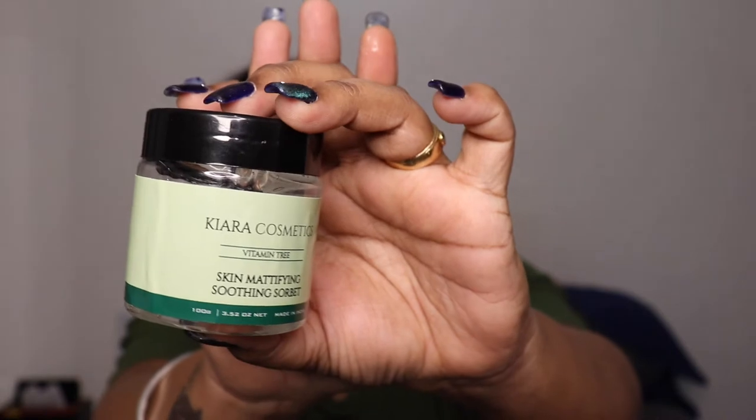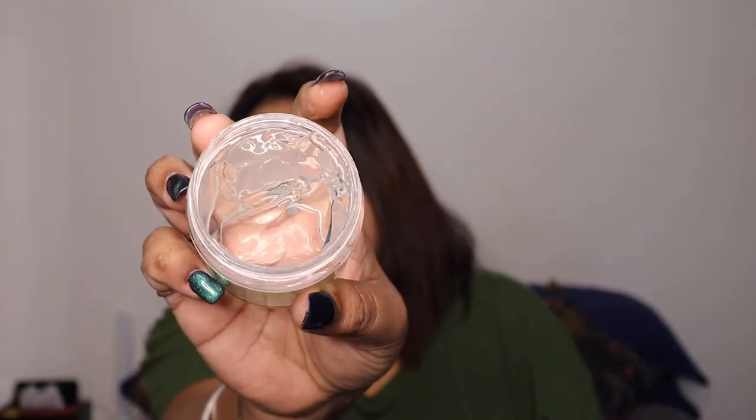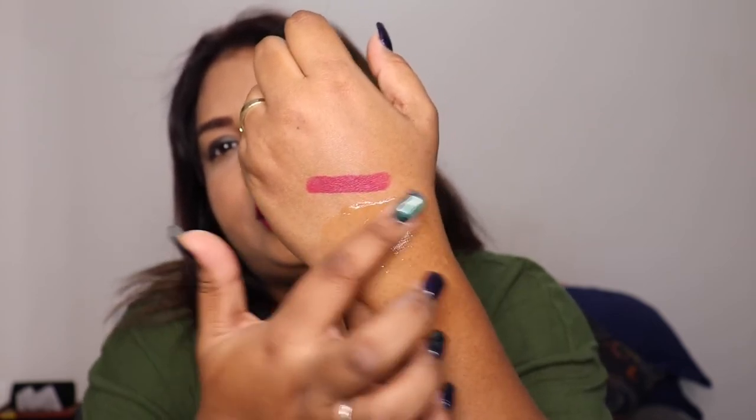The next product is the Chiara Cosmetic Vitamin Tree Skin Mattifying Sorbet, priced at $4.49. It's a gel format — you can use this as your base when applying makeup. It looks very similar to aloe vera gel. It's 100% natural and 100% organic, very smooth in texture. I'll apply a little on the back of my hand and leave it to see if it truly mattifies the skin.